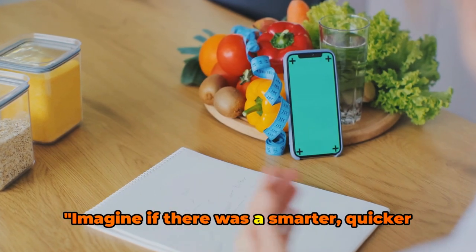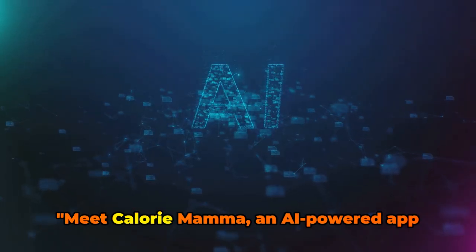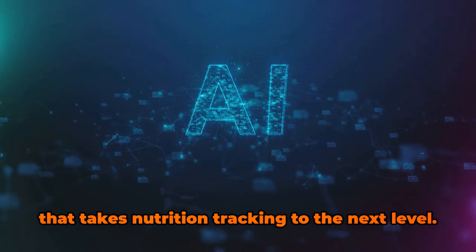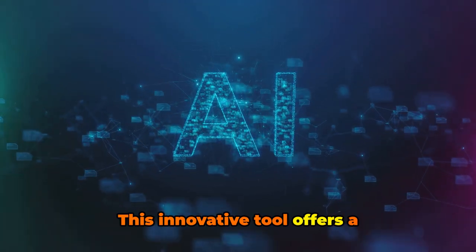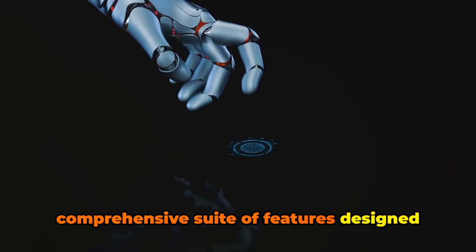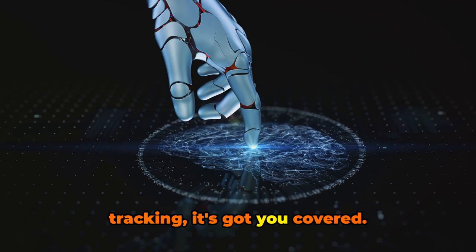Imagine if there was a smarter, quicker way to track what you eat — wouldn't that be a game-changer? Meet Calorie Mama, an AI-powered app that takes nutrition tracking to the next level. This innovative tool offers a comprehensive suite of features designed to support your wellness journey, from calorie counting to workout tracking.